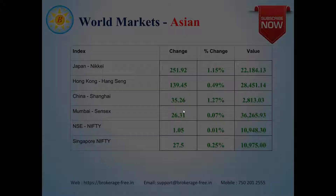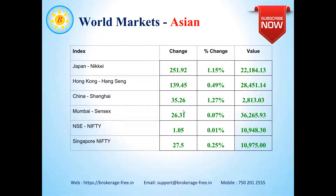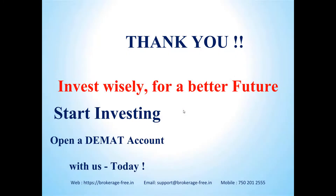The Asian markets were largely positive yesterday: Japan up by 1.15%, Hong Kong up by 0.49%, China up by 1.27%. Mumbai Sensex and NSE Nifty were up by about 0.07% and 0.11% respectively. At the time of preparing this report, Singapore Nifty was up by 27.5 points, roughly about 0.25%. If this is any indication, the markets should open at around the same range and probably be range-bound today. Thank you for watching this edition of Market Views Update from Brokerage Free. Invest wisely for a better future. Good luck with your trades.